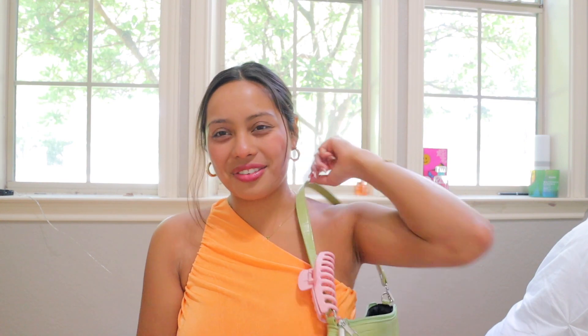I think matching the claw clip to your purse is really cute. And what I also think is really cute sometimes is clipping a claw clip onto your purse or even a canvas bag — really anything.